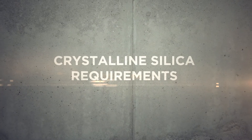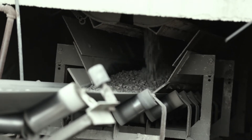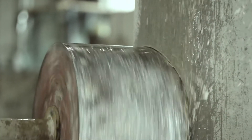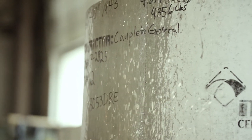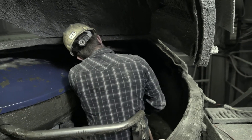Crystalline silica is created during work involving stone, rock, concrete, brick, block, mortar, and industrial sand. Exposure to respirable crystalline silica can occur when cutting, sawing, grinding, drilling, or crushing these materials. It's important to establish and implement an exposure control plan to protect workers.